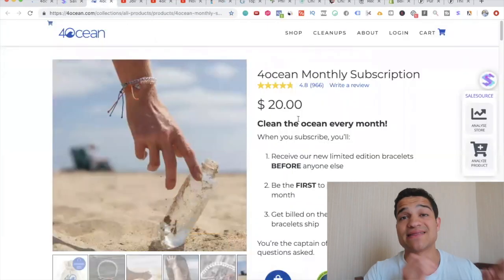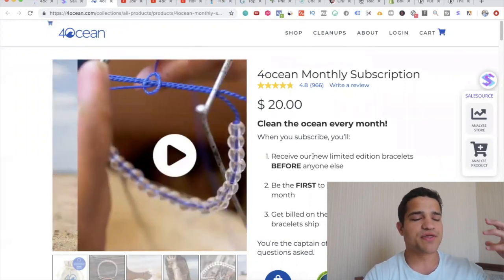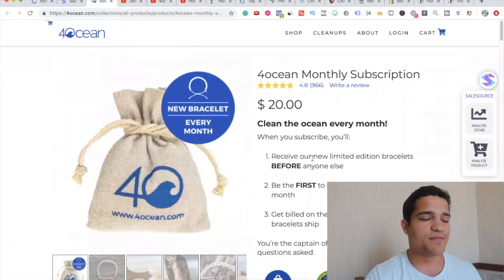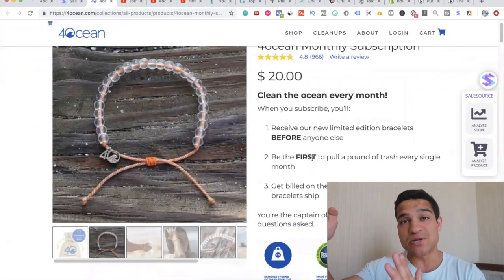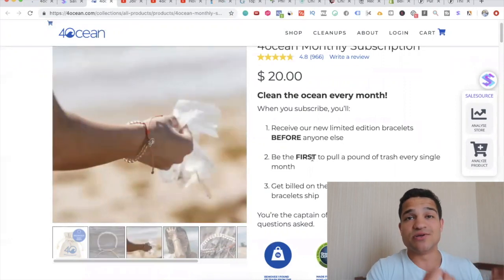They also have a monthly subscription — 'clean the ocean every month.' When you subscribe, you receive one bracelet before anybody else as well as one pound of trash removed every single month. So they're always leading with the mission in front — they're not leading with the product, they're trying to sell you on cleaning the ocean, and that's the key to this business.